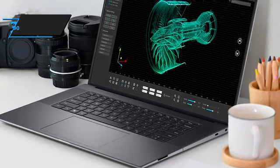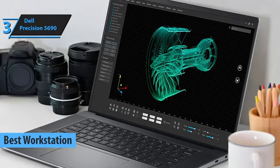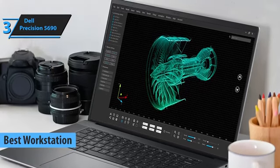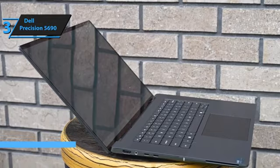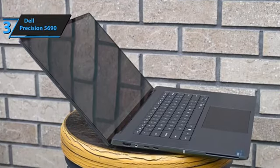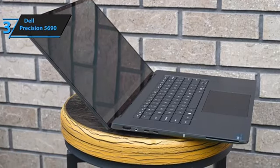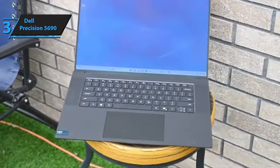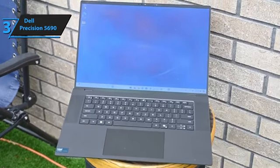Up next, we present to you the Dell Precision 5690, also known as the best workstation Dell laptop in 2025. As the company's most portable 16-inch workstation, this model has an Intel Core Ultra processor focused on artificial intelligence, an OLED screen, and professional NVIDIA Ada-generation graphics. The target audience for this Precision is power users who need a balance between portability and performance.